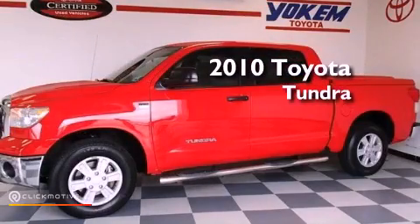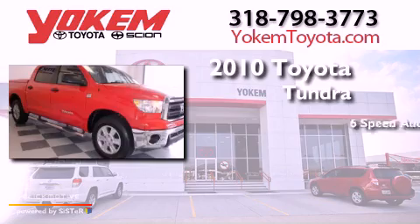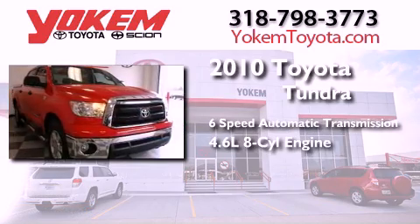This is a 2010 Toyota Tundra. This truck has a six-speed automatic transmission and a 4.6 liter V8.